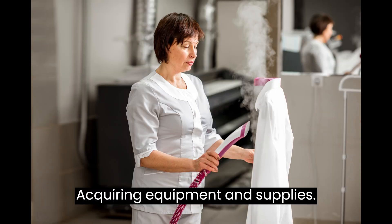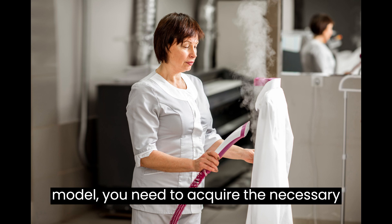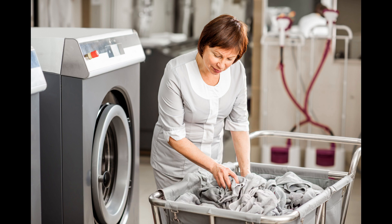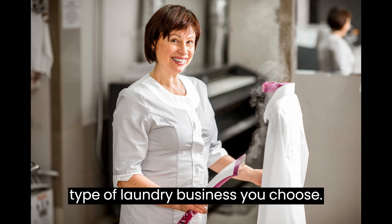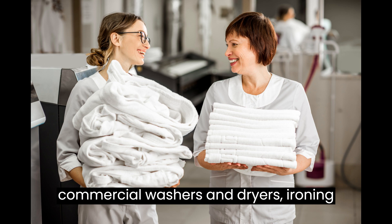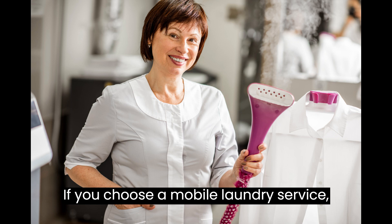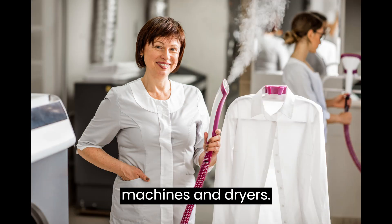Acquiring Equipment and Supplies. Once you have selected your business model, you need to acquire the necessary equipment and supplies. The equipment you will need depends on the type of laundry business you choose. For example, if you decide to start a full-service laundry, you will need commercial washers and dryers, ironing boards, pressing machines, and steamers. If you choose a mobile laundry service, you will need a vehicle, washing machines, and dryers.